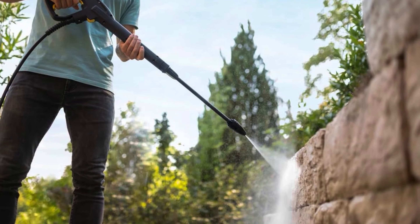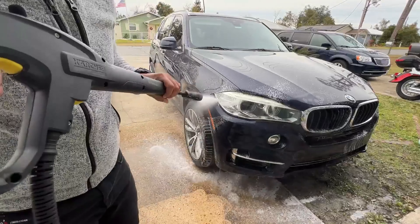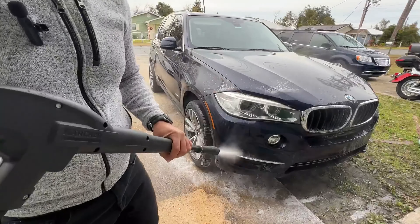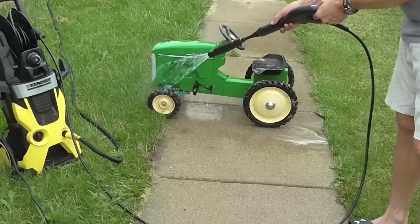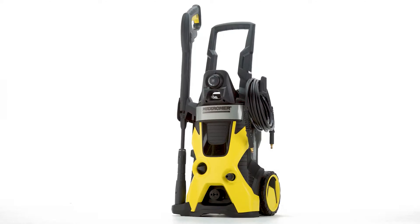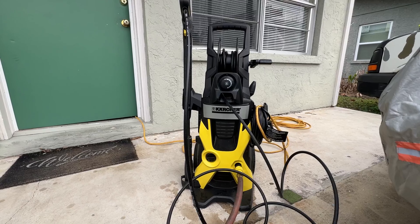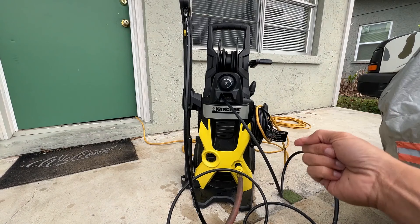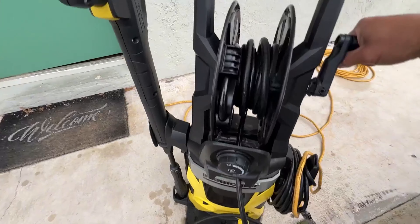Whether you're cleaning concrete, driveways, patios, or vehicles, the adjustable Vario Power Spray Wand makes it easy to switch between tasks for efficient and surface-friendly cleaning. In addition to its impressive cleaning capabilities, this pressure washer is designed with user convenience in mind, featuring easy soap application, an array of accessories for different cleaning needs, and a built-in pressurized hose reel for hassle-free storage.